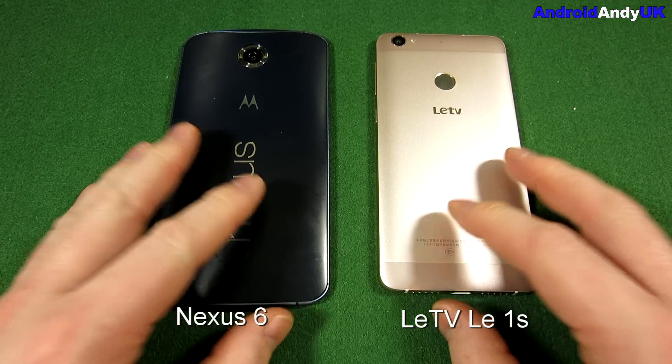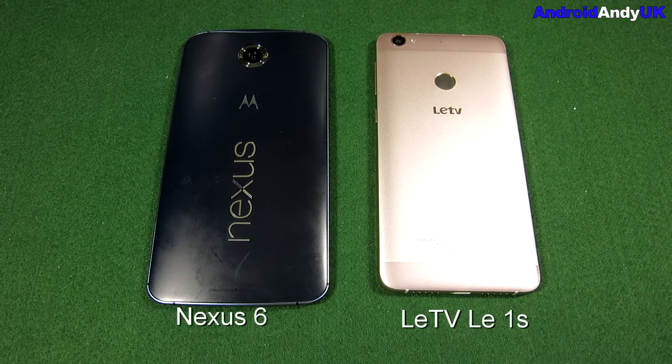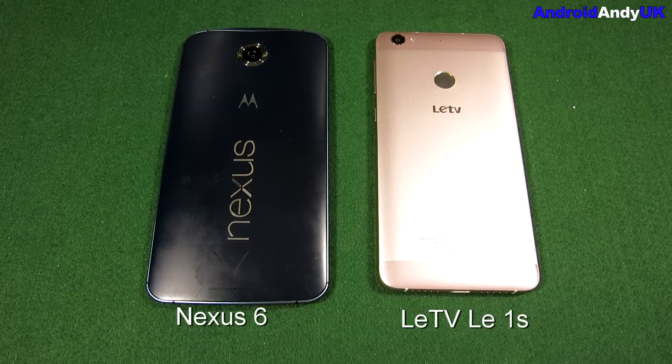So there we go — the Nexus 6 at around £250 versus the LeTV Le1S at about £170 all in, compared head to head. I'd love to hear your thoughts in the comments down below. My name's Andy and I'll catch you all again soon.